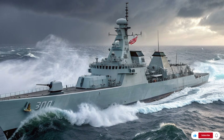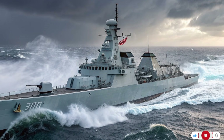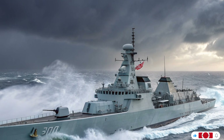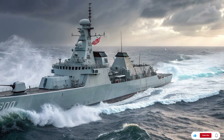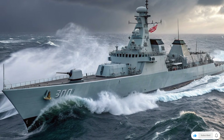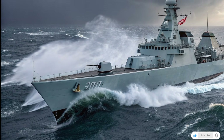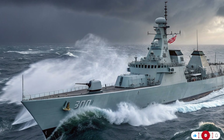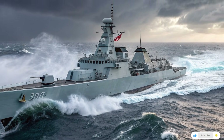Our story begins with HMS Ventura, the first of five Type 31 Frigates. Named to evoke daring and bold exploration, Ventura embodies a shift in naval thinking: building capable warships without breaking the bank. The entire five-ship program is budgeted at about £1.25 billion, which works out to roughly £250 million per hull. In an age when some warships cost billions apiece, that is genuinely startling — but this ship is no cheap toy.